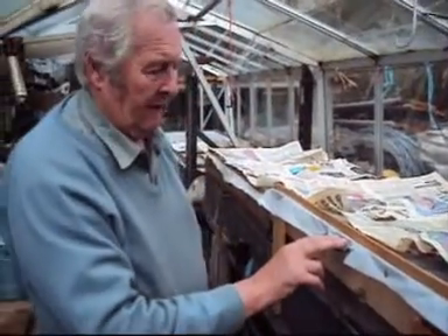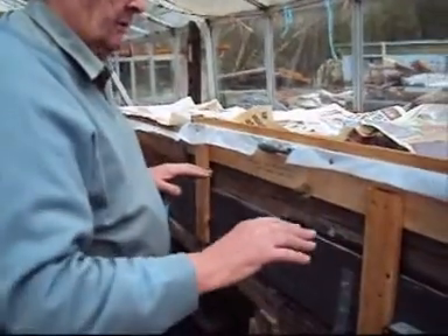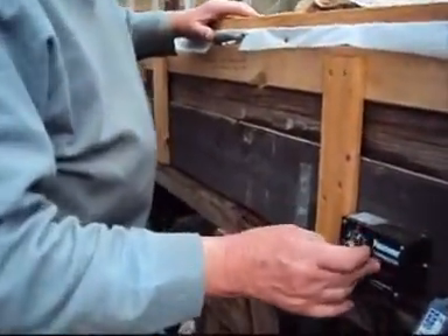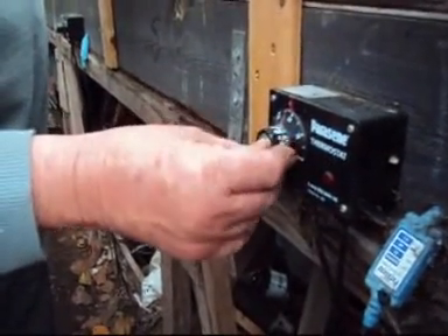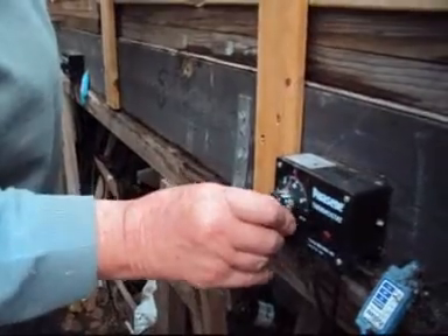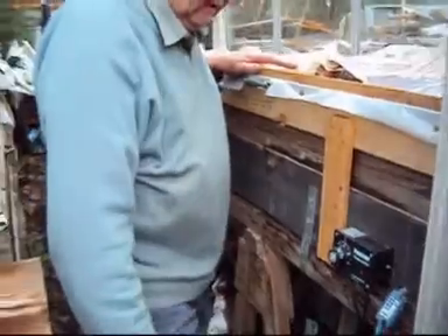To get you started, there's sand in the bottom of here and there are wires running back and forward, with heat on, all controlled with thermostats. I mainly leave it on day and night — that's about 25 Celsius, so probably about 50 Fahrenheit. It's quite warm, which encourages the roots to come away, which is what we really want.